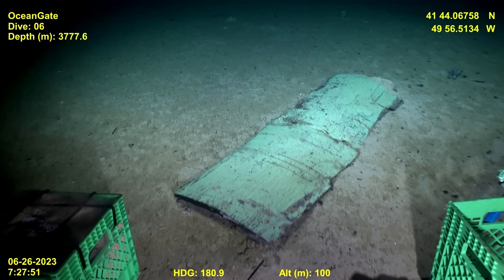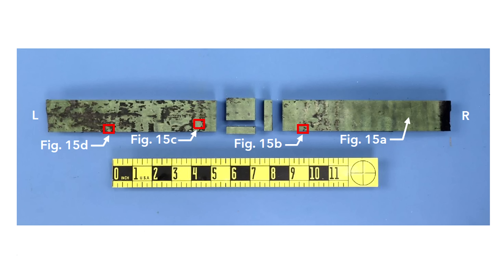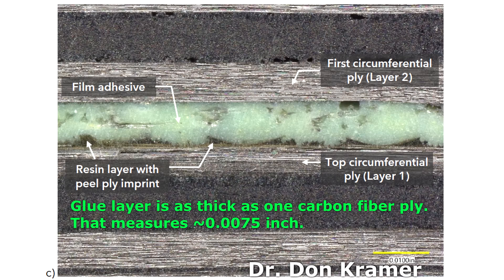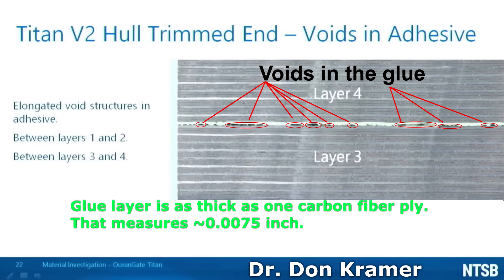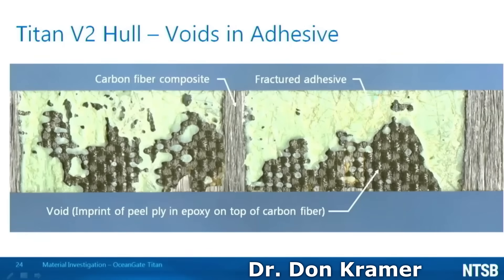It turns out that in pieces recovered from the ocean floor, there was a tremendous amount of porosity in the glue layer — it was far from a 100% bond. Investigators observed voids in the adhesive used to join the co-bonded layers. Some voids were present in all layers. However, at the interface between the first and second layers and between the third and fourth layers, some of the voids formed elongated structures in the adhesive. A thin strip of hull material at the layer one and layer two adhesive joint was snapped open; the resulting fracture surface showed green regions of fractured adhesive. The checkerboard patterns left behind by the peel ply used during curing were associated with the voids.